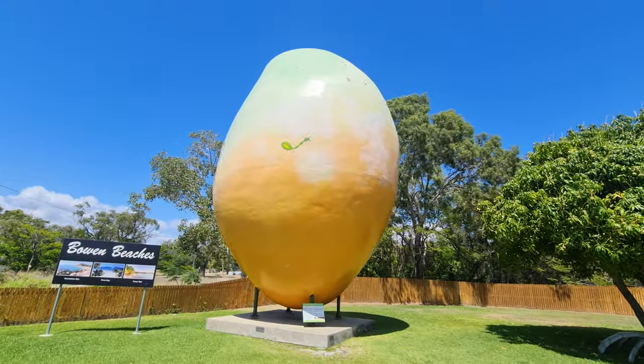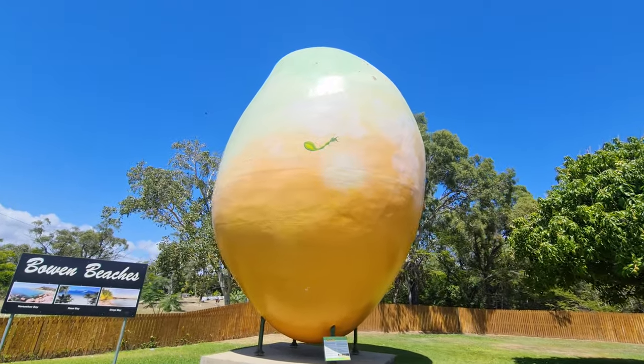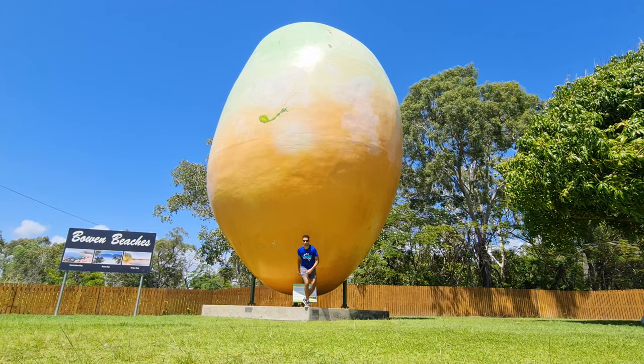The last thing I recommend you do in Bowen is generally the only thing that people do when they come here — which is come and see the big mango. You can also get some freshly made mango sorbet because they grow mangoes here. Get a nice picture for Instagram and then make this your final stop as you head out of Bowen.